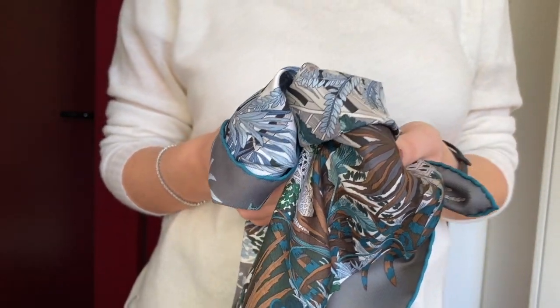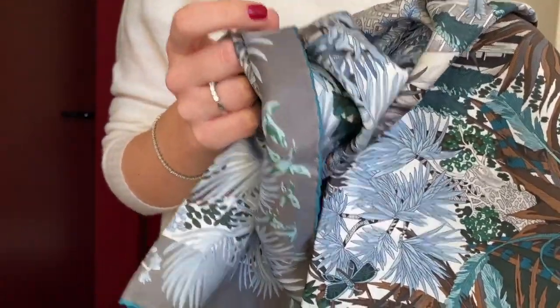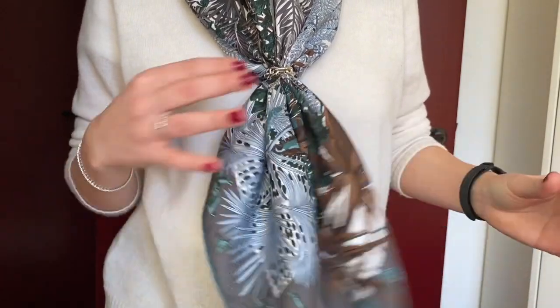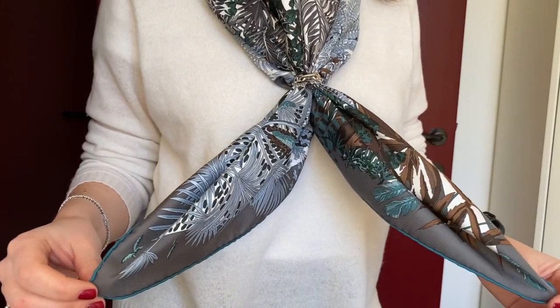I usually use Hermès carrés more during winter because of their weight, while I use Ferragamo much more during summer because they are a little bit lighter. The best one for summer is definitely Louis Vuitton. And here again we have the stopper — today I will show the carré folded like this because I think it's the best way.